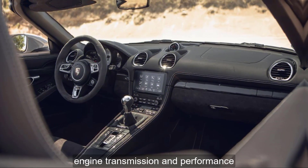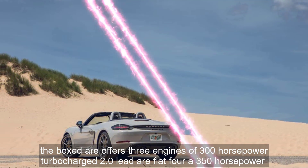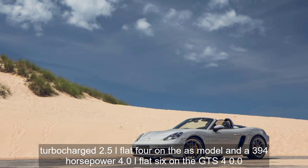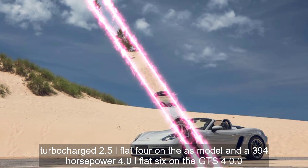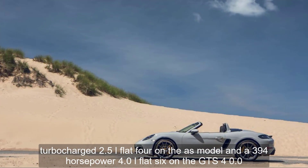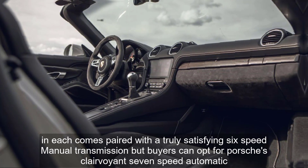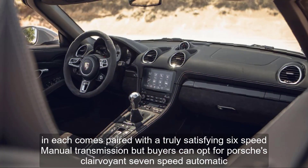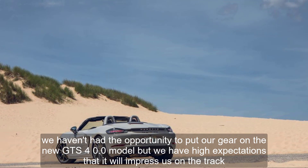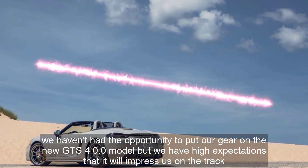Engine, transmission, and performance: The Boxster offers three engines — a 300-horsepower turbocharged 2.0-liter flat-four, a 350-horsepower turbocharged 2.5-liter flat-four on the S model, and a 394-horsepower 4.0-liter flat-six on the GTS 4.0. Each comes paired with a truly satisfying 6-speed manual transmission, but buyers can opt for Porsche's 7-speed automatic. The base and S models are great fun and performed well in our testing. We haven't had the opportunity to test the new GTS 4.0 model, but we have high expectations that it will impress us on the track.